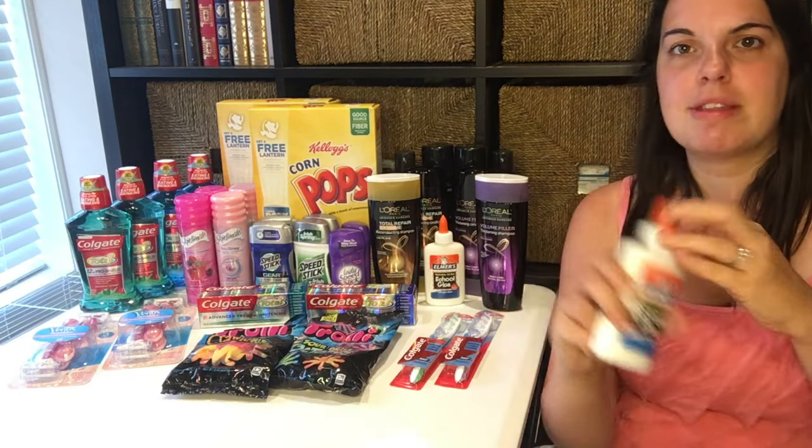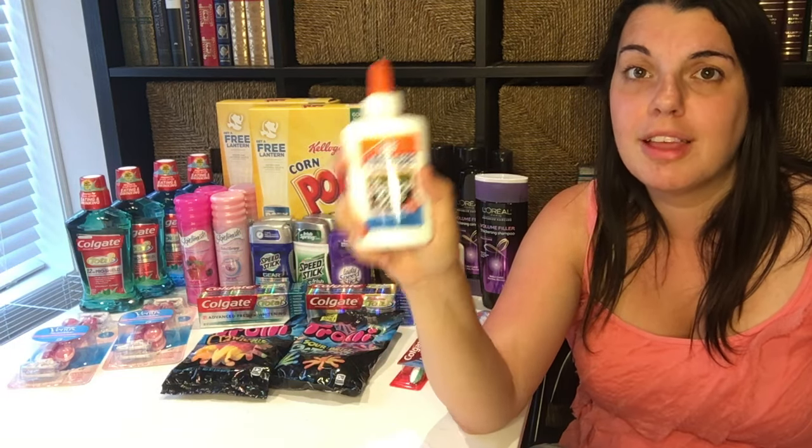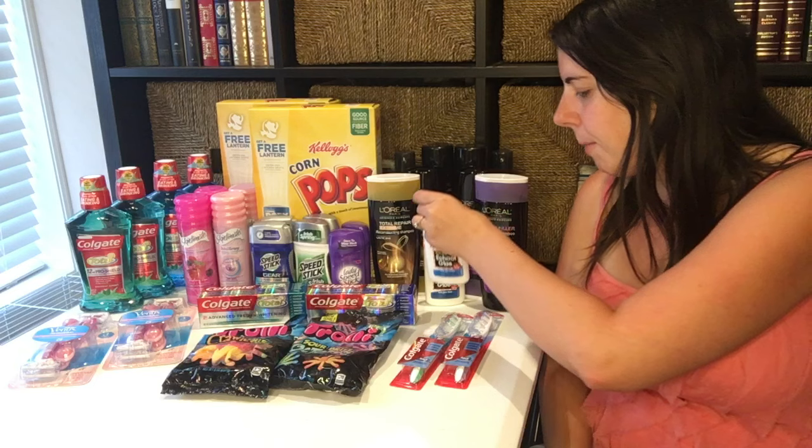The first deal was a repeat deal on the Elmer's glue. This is a super easy deal this week — the Elmer's glue is on sale for a dollar. You pay the dollar and you get back a dollar extra care buck, so it is completely free. There's a limit of one per card.